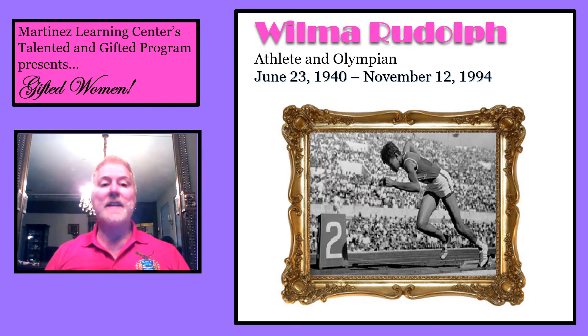Martinez Learning Center's Talented and Gifted program presents Gifted Women. The fourth woman we will study is Wilma Rudolph. She was a gifted athlete and Olympian. She was born June 23, 1940 and died on November 12, 1994.